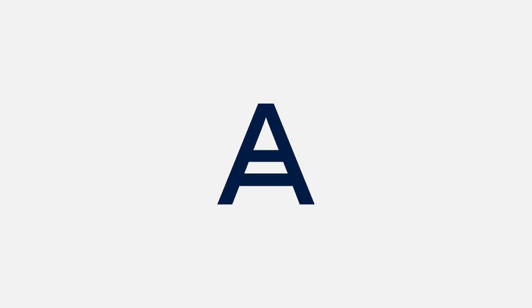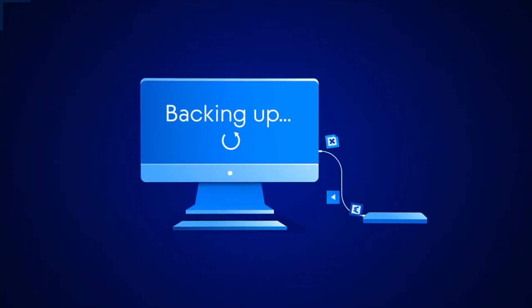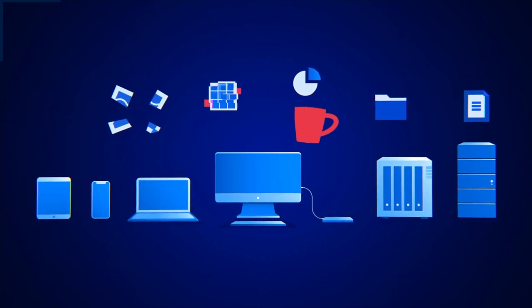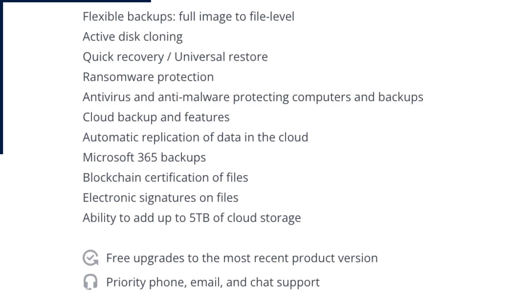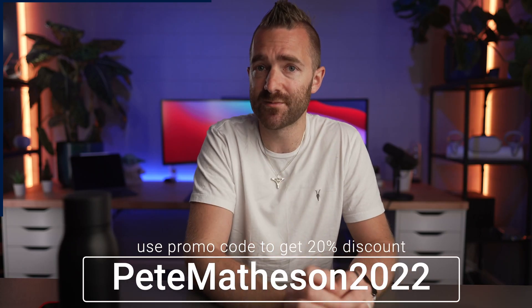And with that said — Acronis. Acronis Cyber Protect Home Office, whilst it is a mouthful of a name, also does a mouthful of things. From backing up online or locally with a full system image or individual files, to cloning your hard drive, to backing up your Microsoft 365, Outlook.com, and OneDrive accounts — though not your Google account, strangely — and it also comes with advanced cybersecurity protection with built-in antivirus and anti-malware. Because of this, Acronis is priced very differently: $124.99 per year for one terabyte of cloud space, upgradable to five terabytes at $284.99 per year. Don't discount something based on price alone. I reached out to Acronis after shooting this video and they've offered a 20% discount when using the promo code PMATHESON2022, with a link down below.